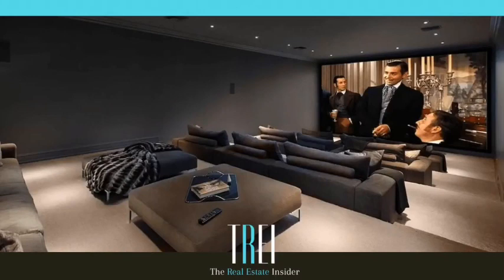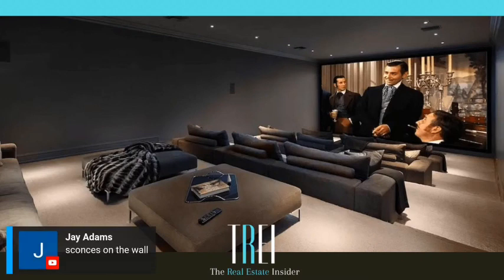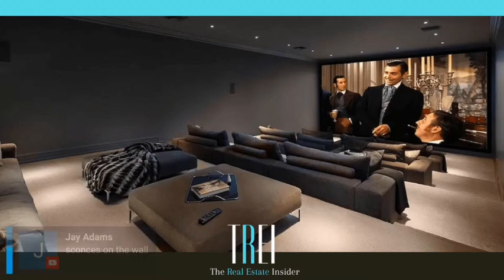This is a theater. It's got four or five layers of steps, which is amazing. The only thing missing — Jay said it with me — sconces on the walls, like at the movie theater. That's the only thing missing. The screen is covering the entire wall — it's amazing. Looks very comfortable. I love this theater. Hopefully they got a wet bar in the back.